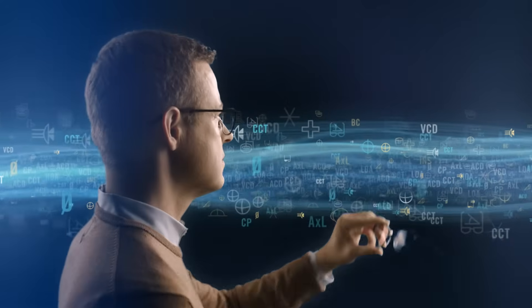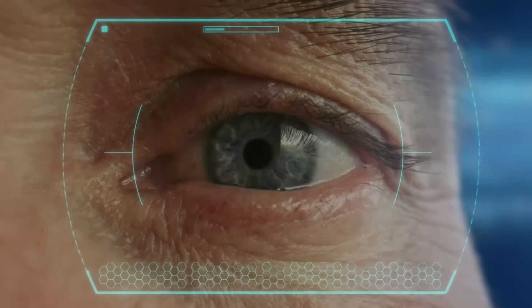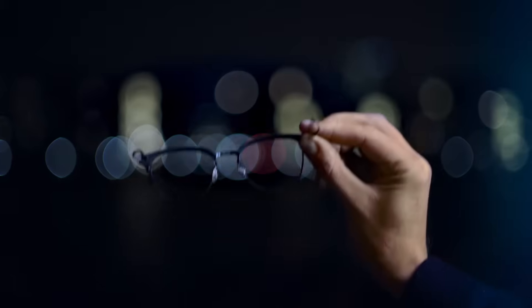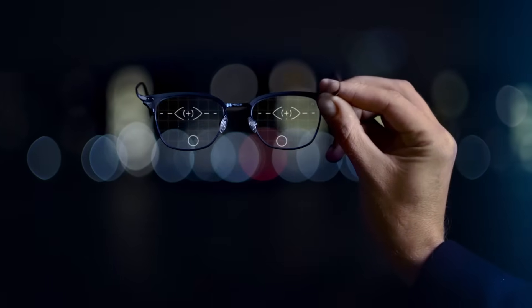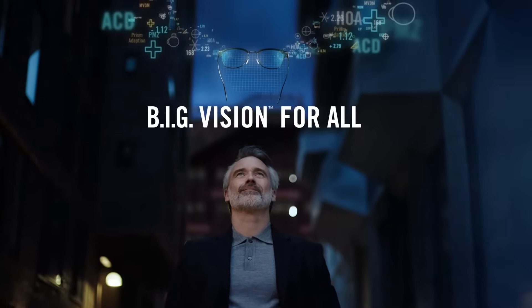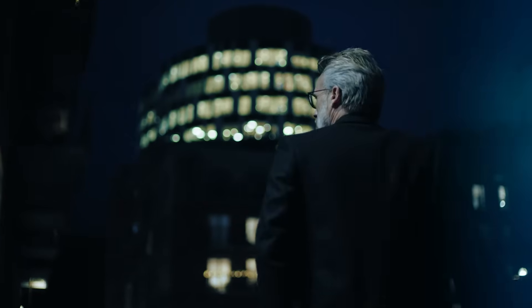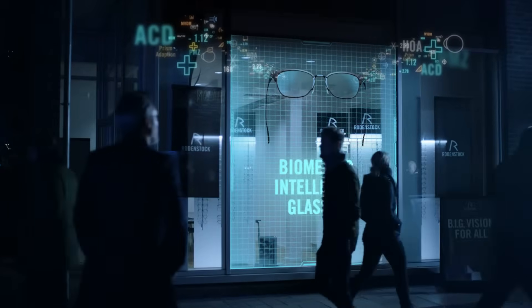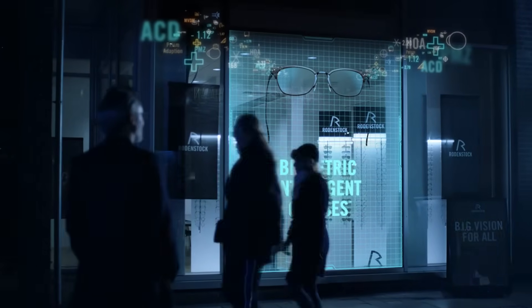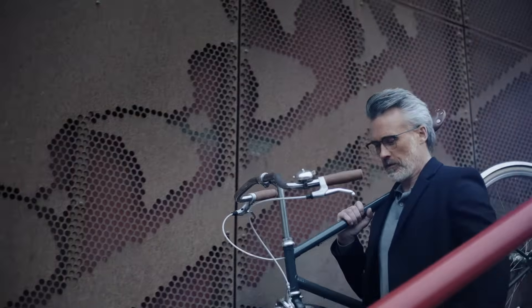We simply need to think bigger, to go beyond the static thinking on how human vision works, to bring high precision progressive lenses to everyone. That's why at Rodenstock we imagine big vision for all. We have already started with our groundbreaking big vision philosophy: biometric intelligent glasses. To understand this technological breakthrough, we have to look at the dynamic demands of the vision system.